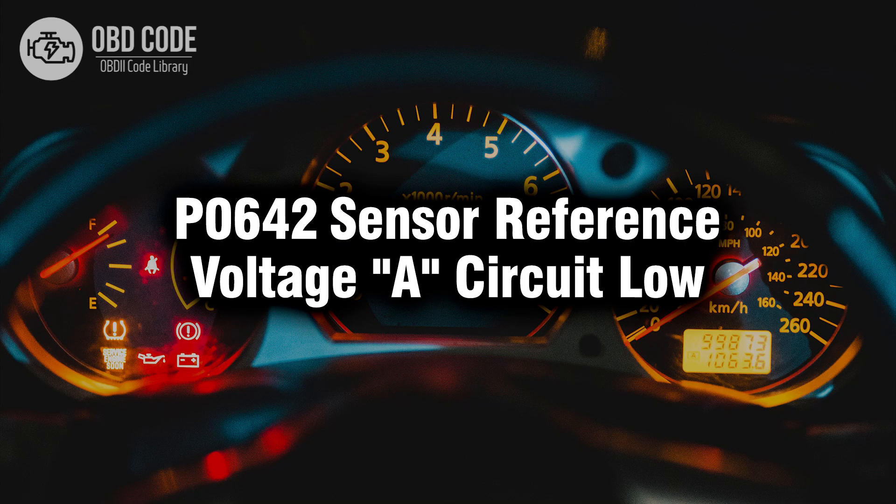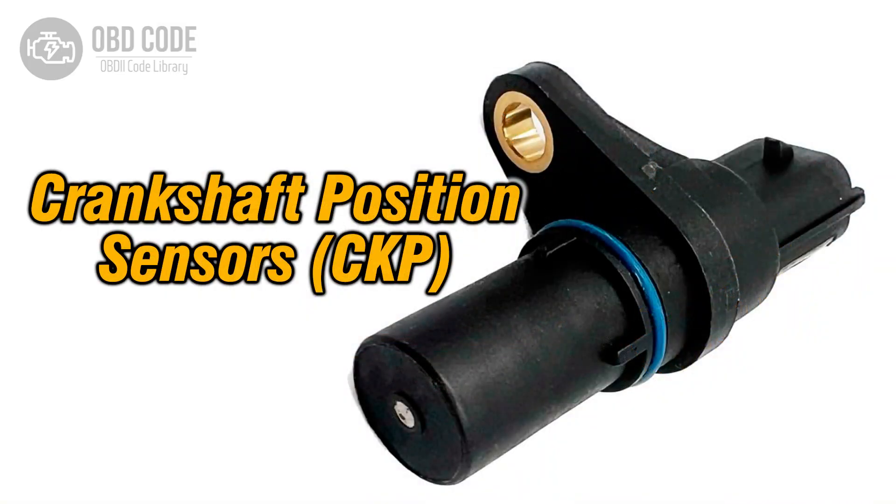Welcome. In this video we will talk about code P0642, its symptoms, causes and possible solutions. The P0642 trouble code indicates that the sensor reference voltage A circuit is operating at a low voltage level. This circuit provides a reference voltage to various sensors in the vehicle, allowing them to function properly.